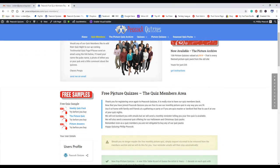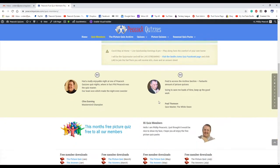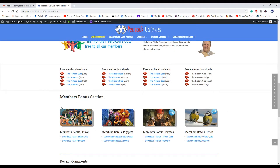There's a quick introductory section explaining what you're getting. And there are already some picture quizzes waiting for you there — January, February, March, April, May and June — and there are some bonus ones also.